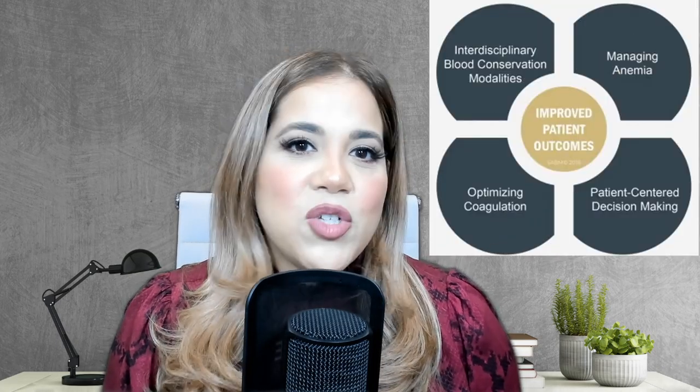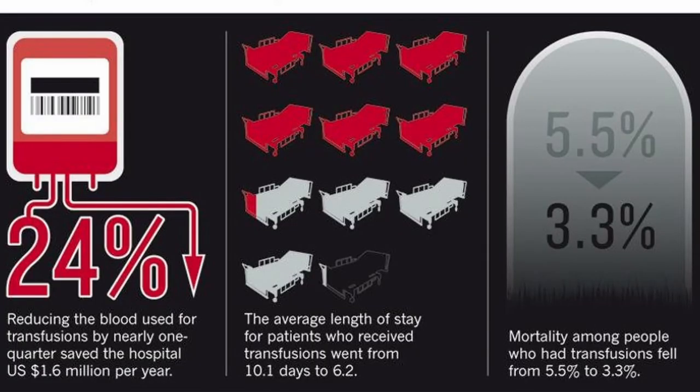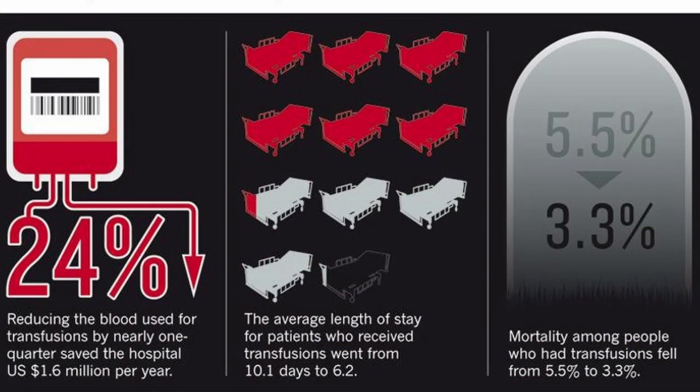So there was a detrimental effect when the patient was transfused. But if giving a blood transfusion isn't appropriate in these cases, then how do we take care of these patients? The short answer is by applying patient blood management strategies. Let's look at what a California hospital was able to do. By simply reminding practitioners about the current blood transfusion guidelines, they reduced 24% of blood transfusions, decreased their length of hospital stay from 10 days down to 6 days, and the reduction in mortality fell from 5.5% to 3.3%. Also, the icing on the cake was that they saved 1.6 million dollars per year.